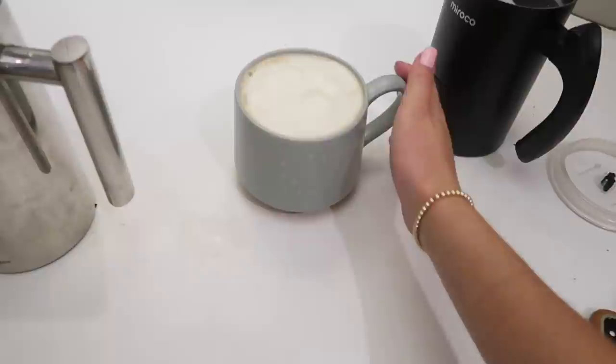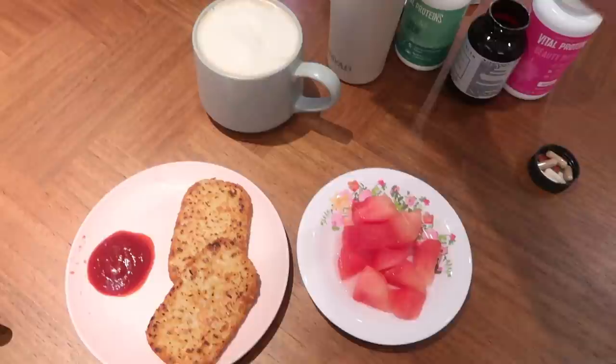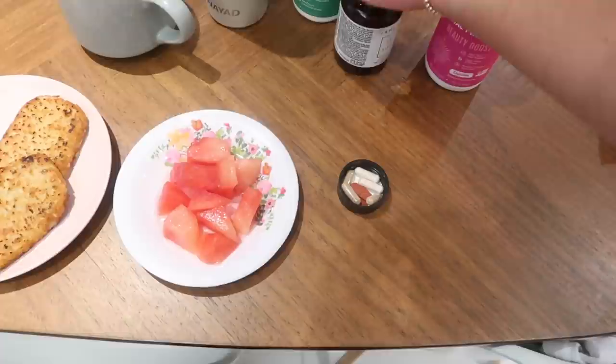So that's my latte that I make — super foamy and yummy. Here's my hash browns, I'm going to have my watermelon. I'm also going to have a large glass of water in the morning. I have these vitamins every morning — they're the Vital Proteins Beauty Boost, Detox and Debloat, and Feeling Zen. Honestly I don't really know what they do or if they do anything, but I got them sent to me so I just take them every day. But I'm going to eat my breakfast right now and answer some emails.